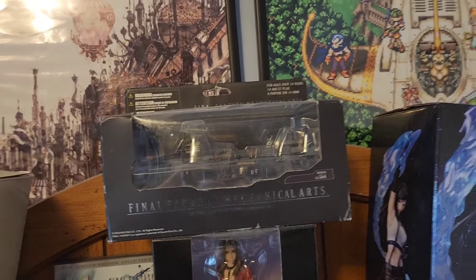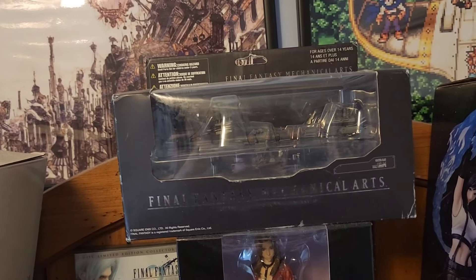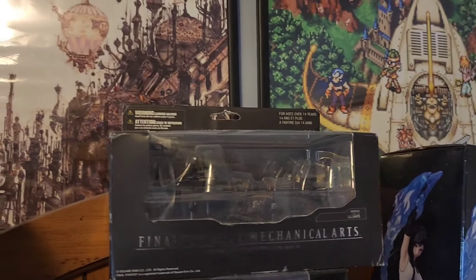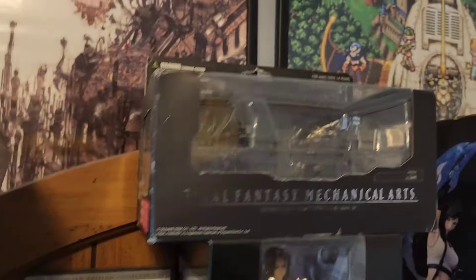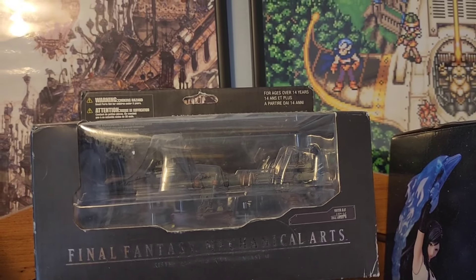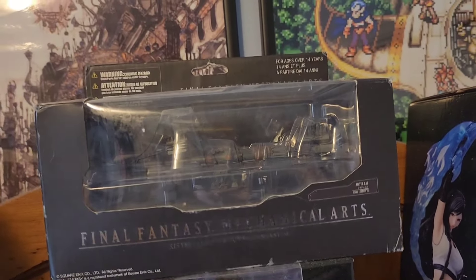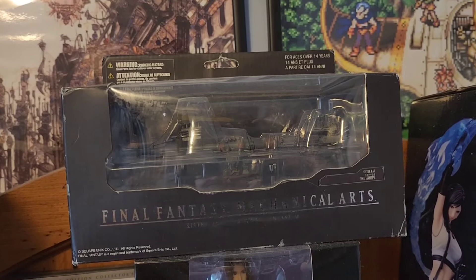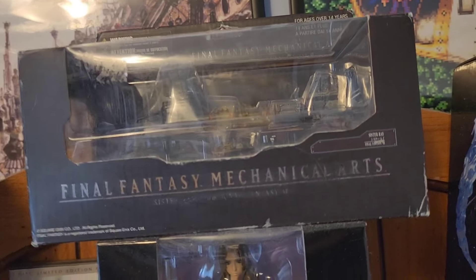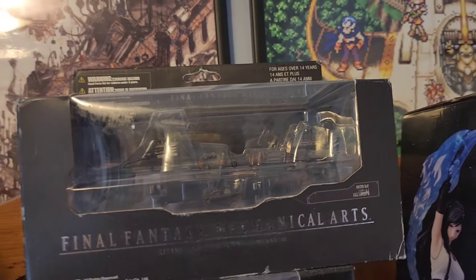Now down here is where we start transitioning to some of the other stuff I've picked up. This is one of the most recent pickups I've never shown in a video — it's a Final Fantasy 7 Mechanical Arts figure based off the Sister Ray, the cannon that was in Junon and eventually moved to Midgar. I found this in a local thrift shop for $9. The Mechanical Arts line for Final Fantasy 7 includes a lot of the motorcycles Cloud drove, different firearms like Vincent's Cerberus pistol, the Sister Ray, and even the Highwind. This thing goes for around $75 to $175 on eBay, averaging $100 to $150. So finding it for $9 at a thrift shop was just an awesome pickup.